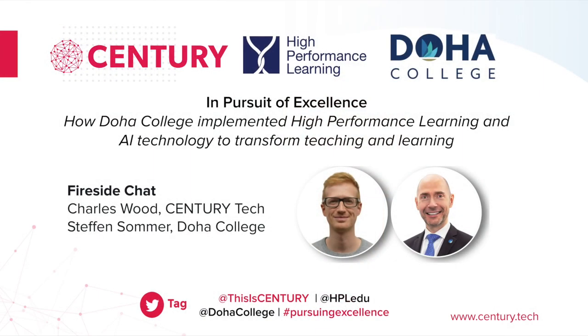After the fireside chat with Stefan, we will have two short presentations from Chris Watson and Shabby Bashir, who are going to share examples from their classrooms of Century and HPL in action. If you have any questions for our speakers throughout this, please do use the chat function to ask these, and we will collate them for a Q&A at the end of the session. Without further ado, I'd like to hand over to Charles, who is joined at the fireside by Stefan.